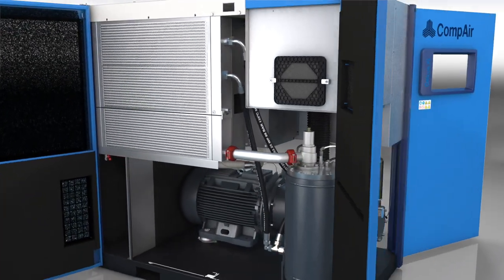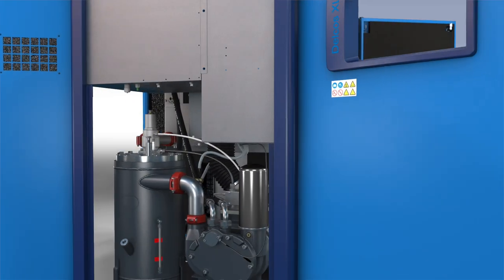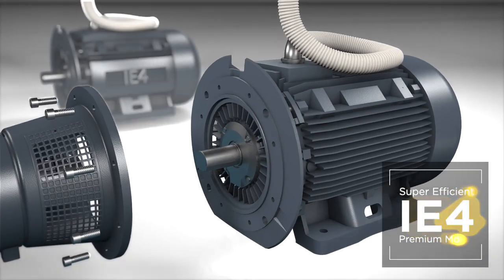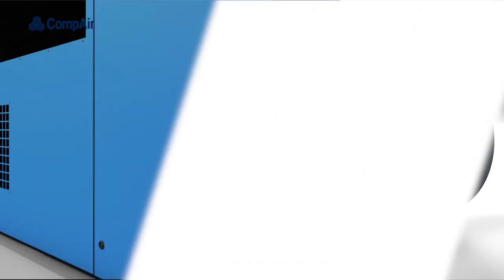Our standard fixed-speed models are always designed with a focus on energy efficiency, but with additional build-to-order options, even greater savings can be achieved, such as upgrading the standard asynchronous IE3 motor to IE4.